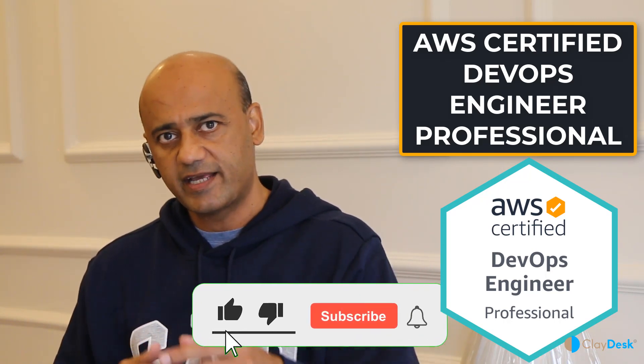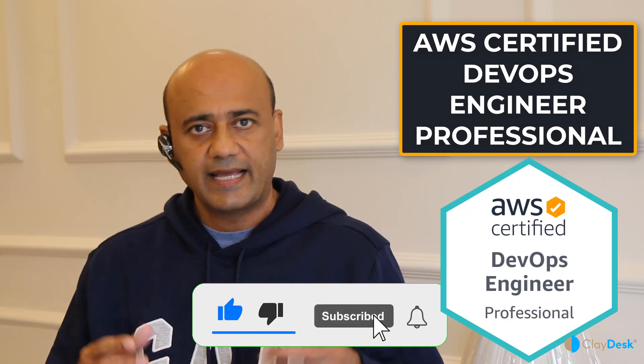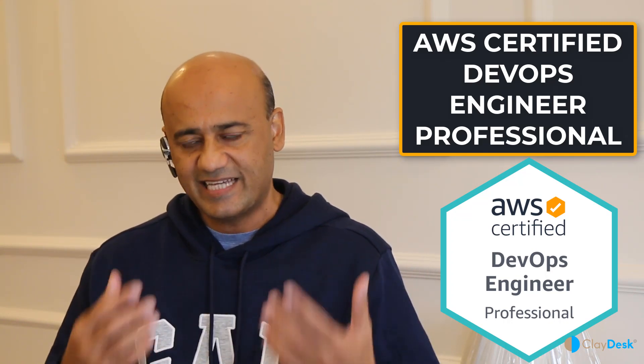I'm going to give you some tangible tips, some pro tips about the exam itself and how you should be preparing, and of course, what it takes to become a DevOps Engineer in AWS. So let's dive right in and take a look at what the AWS Certified DevOps Professional Certification is all about.